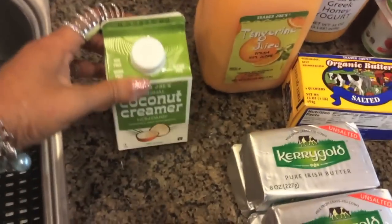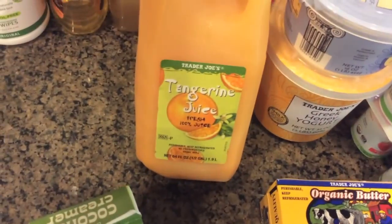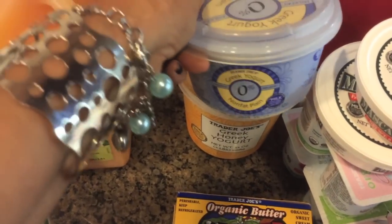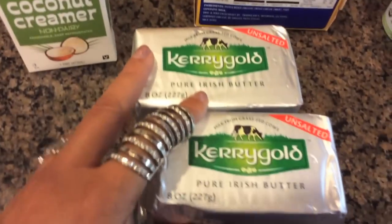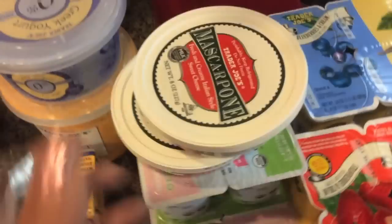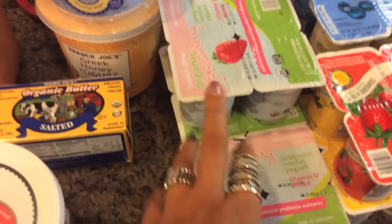I never tried their coconut creamer before, so I picked up a small one. I got my tangerine juice again. This is my first time trying their Greek yogurt — I got a plain one and a honey Greek yogurt. This is their organic butter — you've seen the Kerrygold butter from them before. I got a couple of things of mascarpone cheese again, and of course the mini yogurts that my children love.